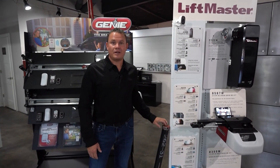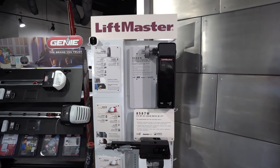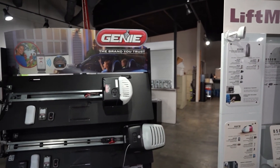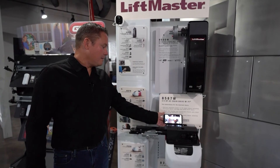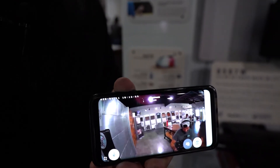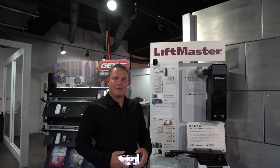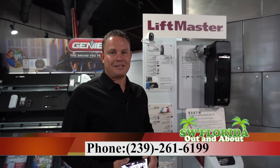In addition to garage doors, we also service them. We do many spring calls every day with our service techs, as well as rollers and any other items you may need for your existing garage door. There are many neat upgrades available with new garage door openers, such as Wi-Fi — you can control your garage door from anywhere in the world with your smart device. We also have a garage door camera so you can see and record exactly what's happening with your garage door at any time. Please give Garage Doors in Naples a call. We are located on Davis Boulevard 3873 and our phone number is 239-261-6199.